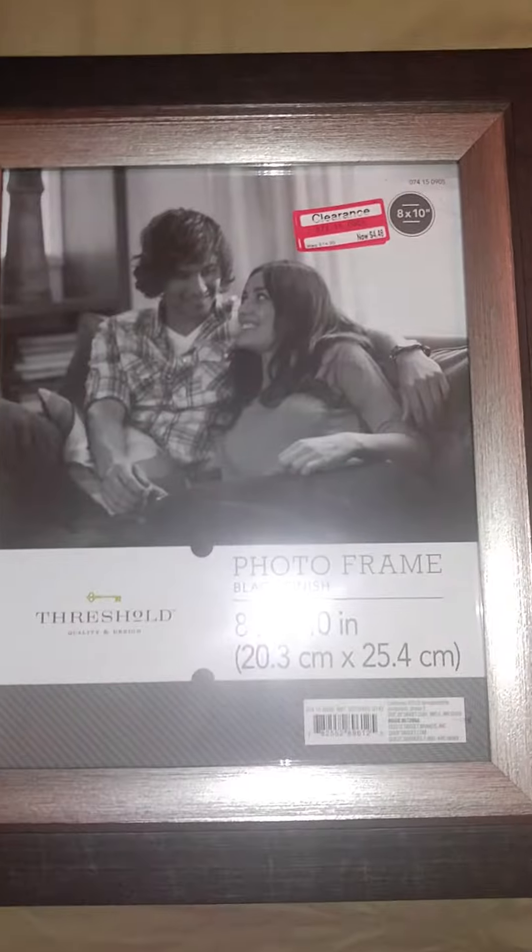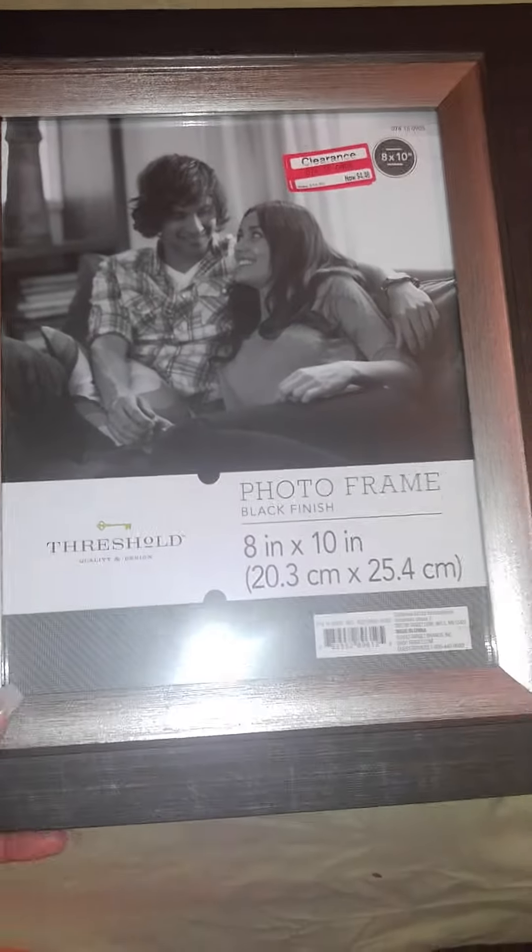So I got two of these. I would have gotten more if they had more, but that's all they had.